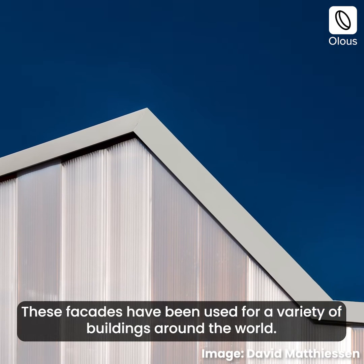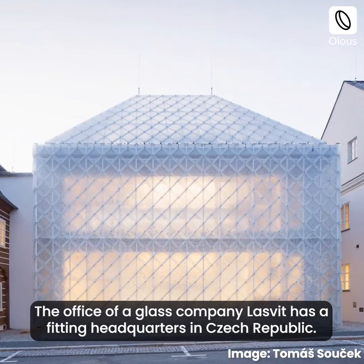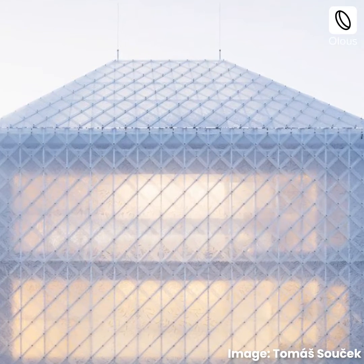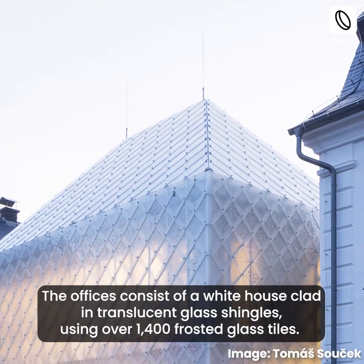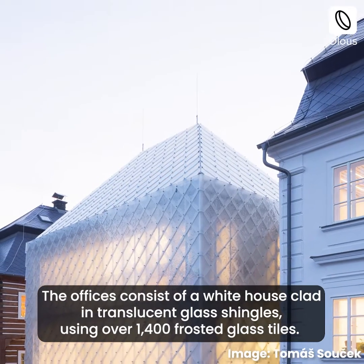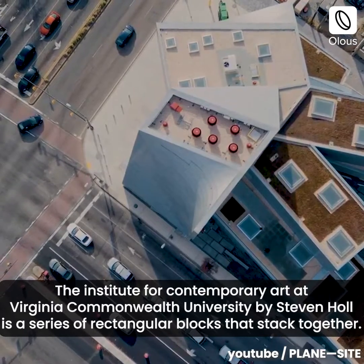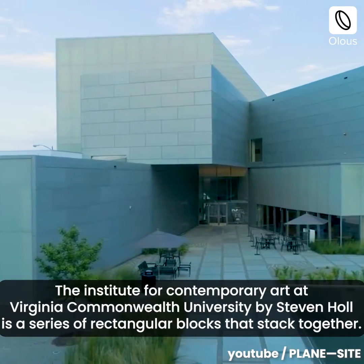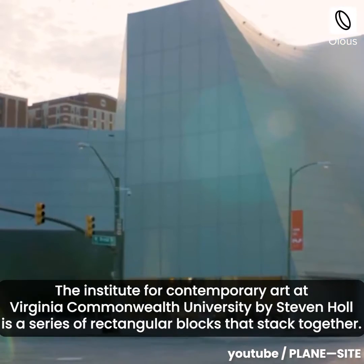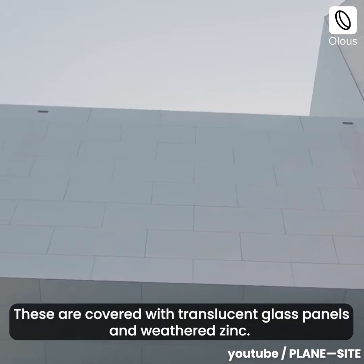These facades have been used for a variety of buildings around the world. The office of glass company Lasvit has a fitting headquarters in the Czech Republic — the offices consist of a white house clad in translucent glass shingles using over 1,400 frosted glass tiles. The Institute for Contemporary Art at Virginia Commonwealth University by Stephen Holl is a series of rectangular blocks that stack together, covered with translucent glass panels and weathered zinc.